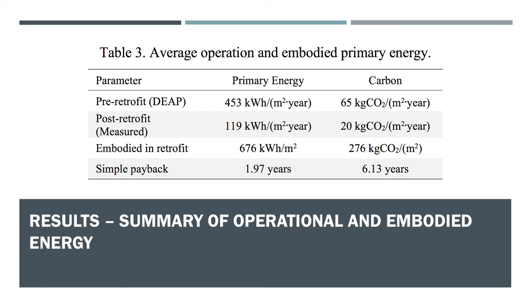The primary energy and carbon payback were estimated by simply dividing the embodied energy of the retrofit by the annual savings in terms of primary energy and carbon pre- and post-retrofit. The results show that despite the underestimated primary energy requirements per DEAP estimates, desirable payback periods are feasible — approximately two years for primary energy and approximately six years for carbon. It might be the case that a fabric-first approach might actually result in lower payback periods, given the large embodied energy and carbon of the renewable technologies.